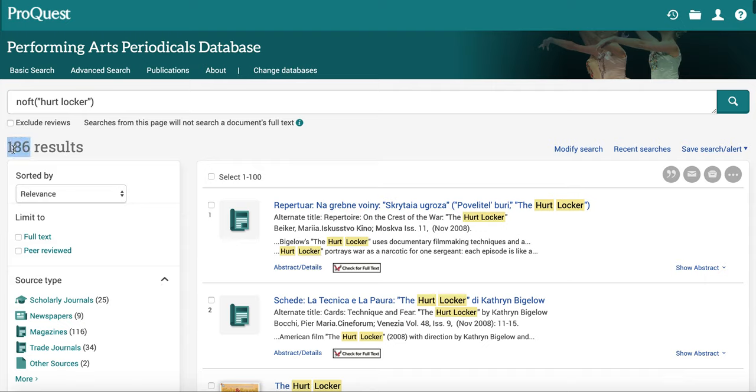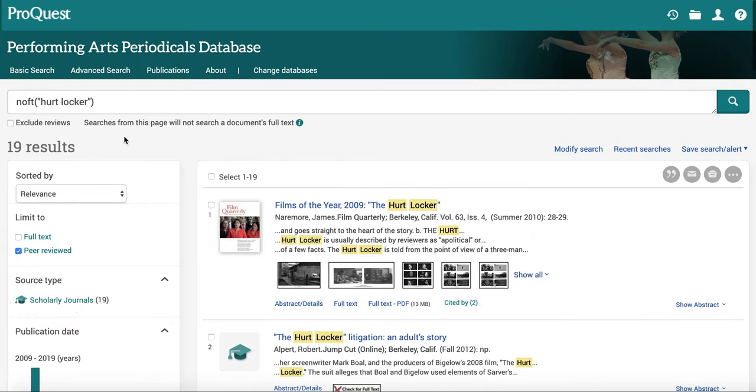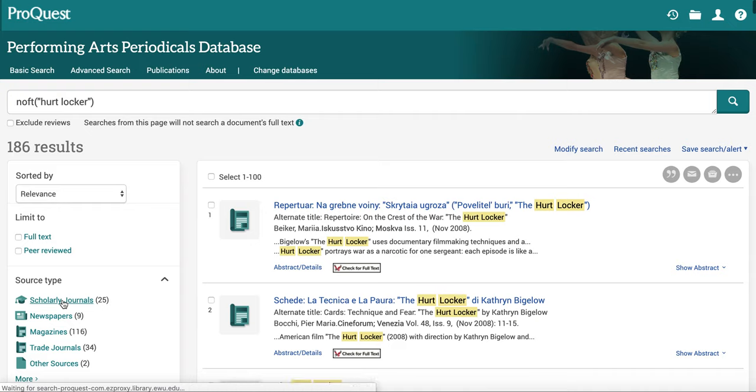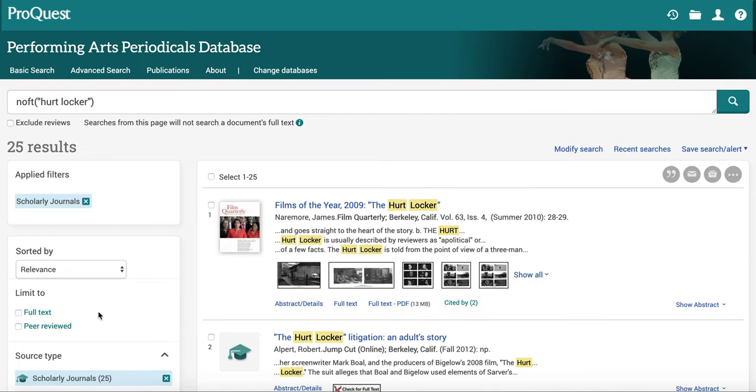We got 186 results, but you only want ones from scholarly journals. There is a limiter here that says peer-reviewed. ProQuest makes a distinction between blind peer-reviewed and editorially reviewed, but that distinction doesn't matter for this assignment. If you click peer-reviewed, sometimes you'll get 25 and sometimes a few fewer. Don't use the full-text limiter either, because we might have it full text in one of our other databases — you can use the check-for-full-text button to jump from database to database.